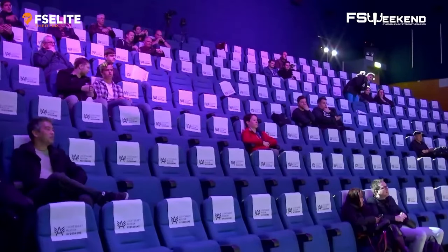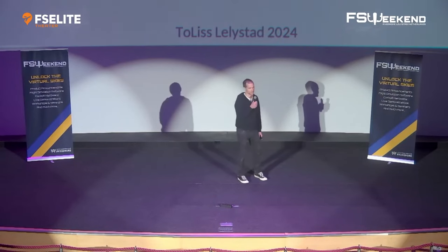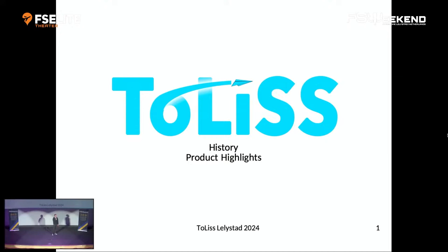Hi guys. My name is Torsten, or Gliding Kiwi in the AUK Forum. I want to thank FS Elite for giving us the opportunity to talk a bit about our company today. What I've prepared for you is a bit of the history and highlights of what makes our product special.